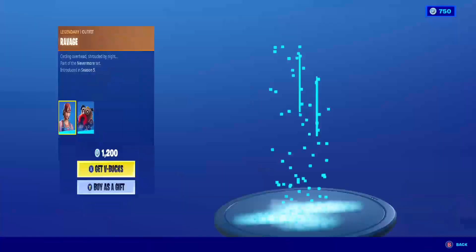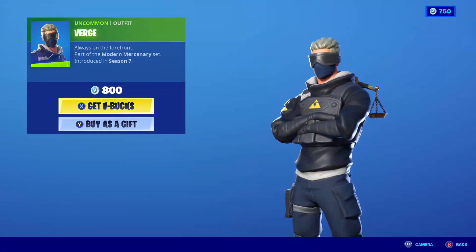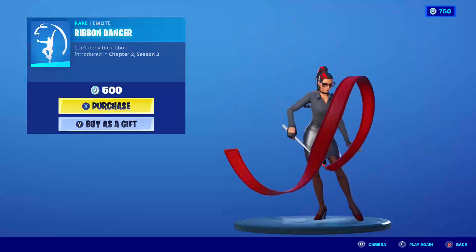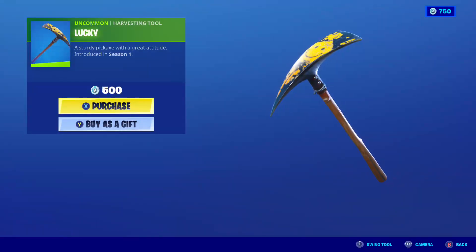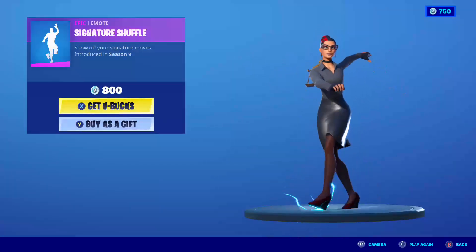We have the Spark Click skin back with the back bling Scrappy. We have the Verge skin. We have the Ribbon Dancer. We have the Lucky Carson harvesting tool.